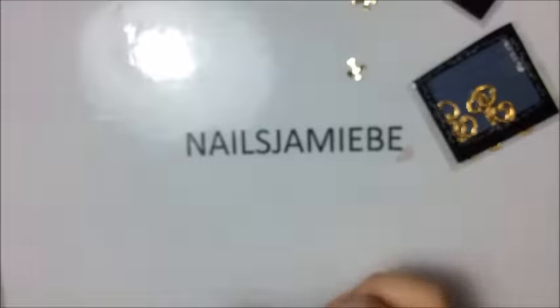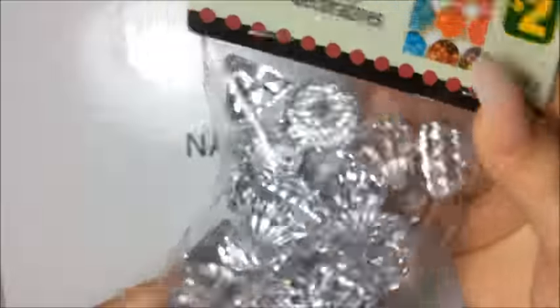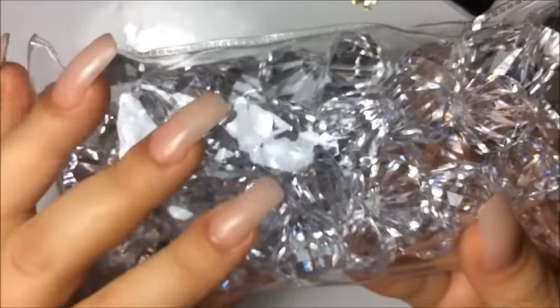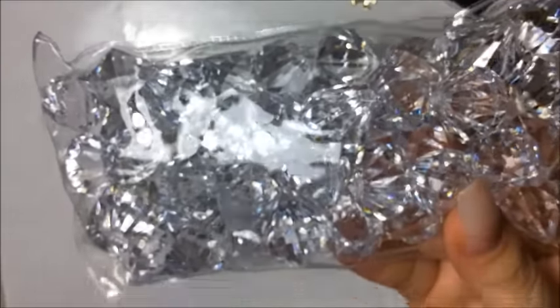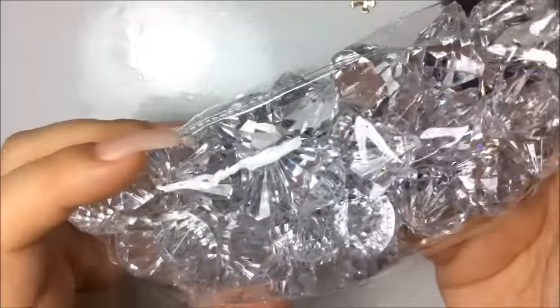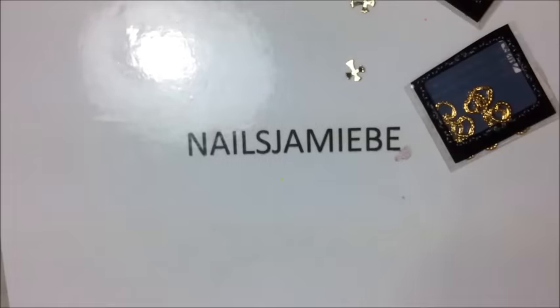From the dollar store I paid two dollars for these — they're like big huge diamonds so I can have like a background that will just kind of shine, which is great. I'm excited to use these for my pictures.